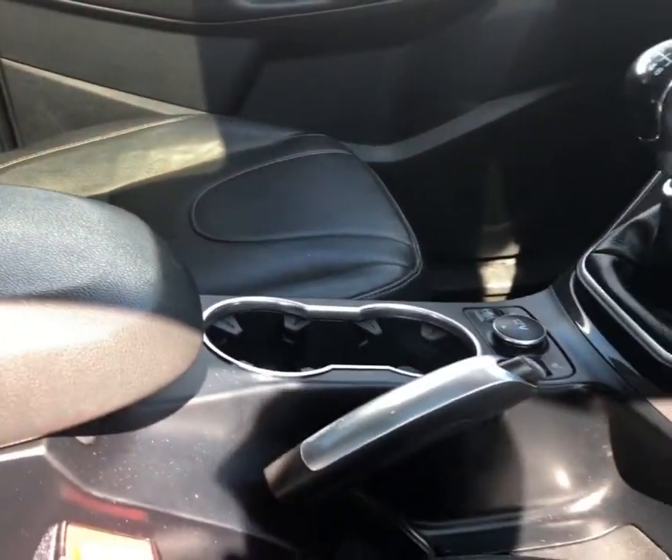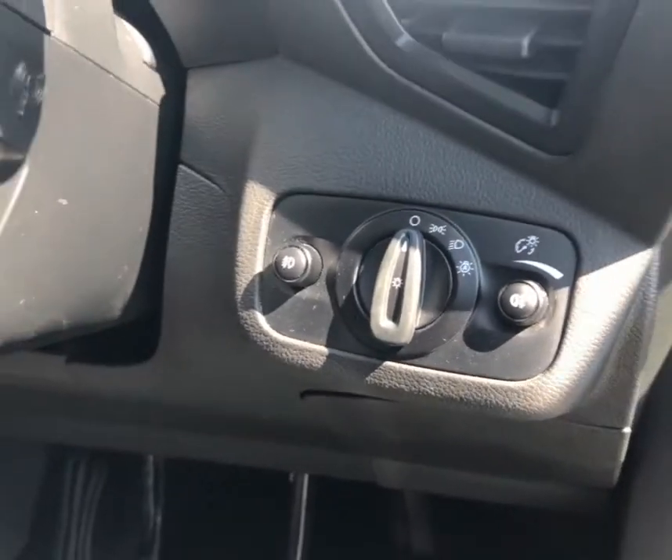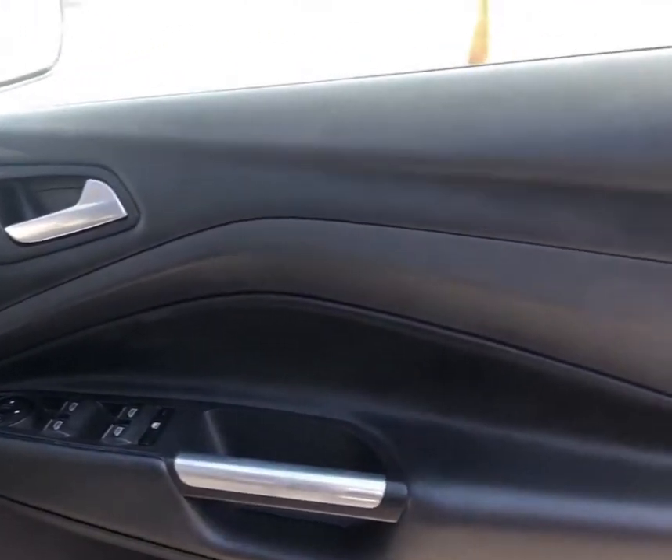It comes with two USB ports and an AUX input, and you'll notice there's also lighting bits there. On the side of the door it comes with electric wing mirrors and electric windows.